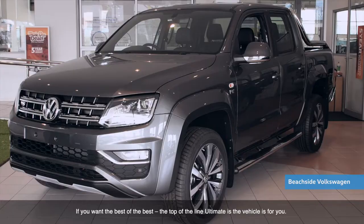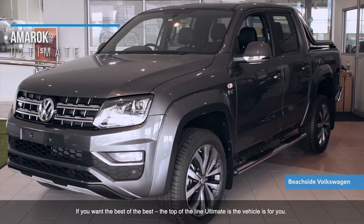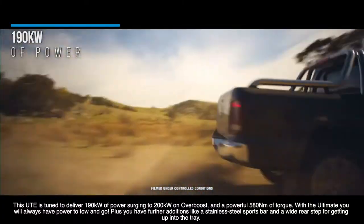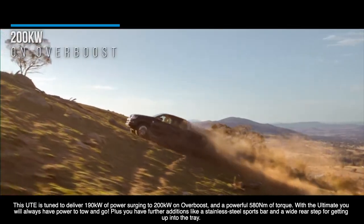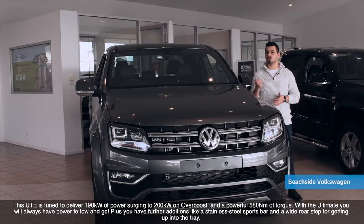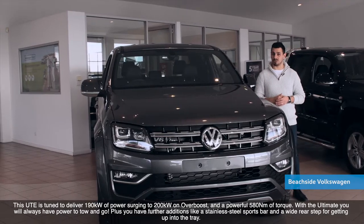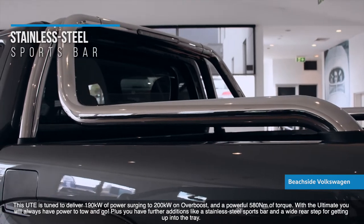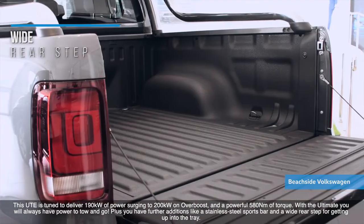If you want the best of the best, the Top of the Line Ultimate is the vehicle for you. This ute is tuned to deliver 190 kilowatts of power, surging to 200 kilowatts on overboost, and a powerful 580 Nm of torque. With the Ultimate, you'll always have the power to tow and go. Plus, you have further additions like a stainless steel sports bar and a wide rear step for getting up into the tray.